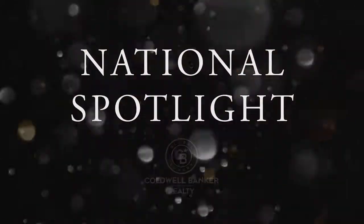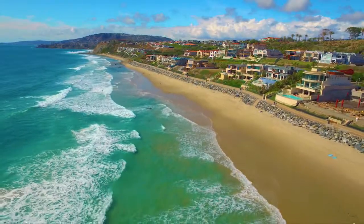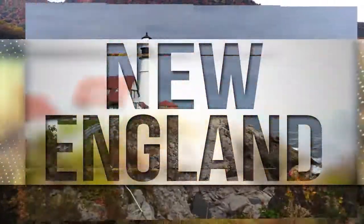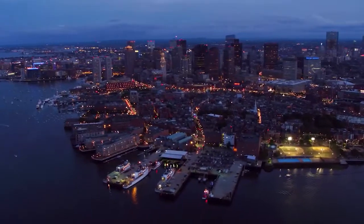Thanks for watching this week's National Spotlight. Whether you're buying or selling a home, moving across town or across the country, Coldwell Banker can help. That's it for this week's show. Thanks for joining us. Tune in every Sunday for the latest news about real estate for sale in New England. If you have a question about buying or selling a home, getting a mortgage or interest in a career in real estate, visit us online at ColdwellBankerHomes.com. Have a great week and we'll see you next Sunday for an all new At Home in New England.